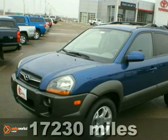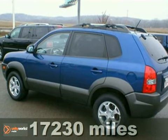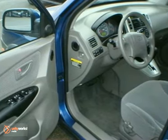Here's a local, one-owner, 2009 Hyundai Tucson. It has four-wheel drive and alloy wheels. It also features traction control, fog lights, and cruise control.